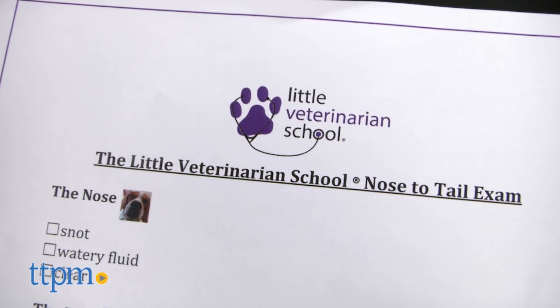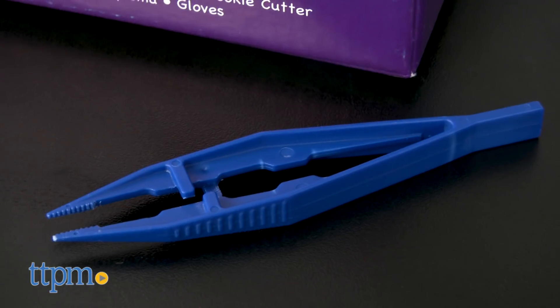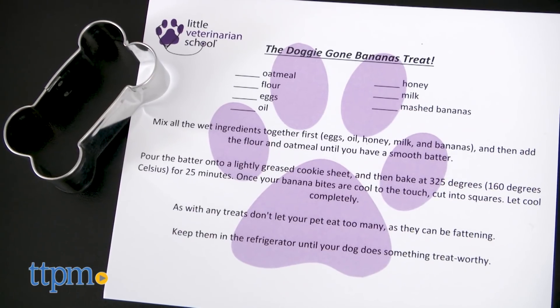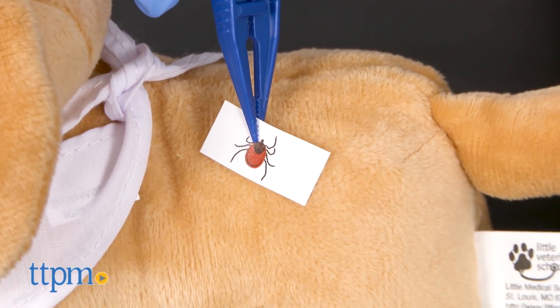Follow the nose to tail exam checklist to give your puppy a checkup. You can even practice removing a tick using the included tweezers and tick stickers. And with help from mom and dad, make dog bone shaped treats for a real dog using the included recipe and cookie cutter and ingredients from home.